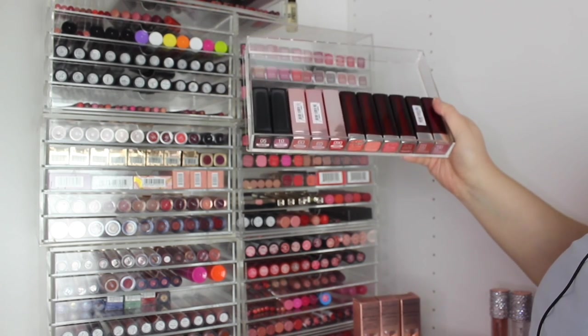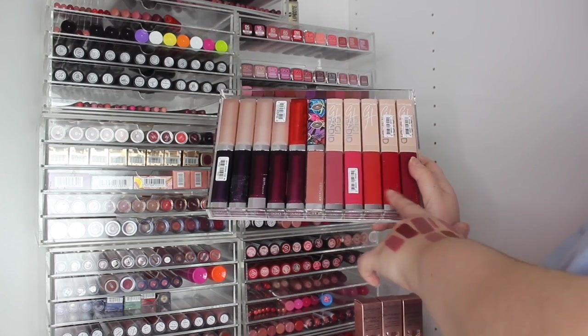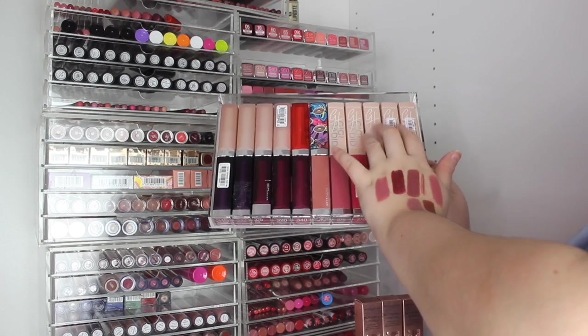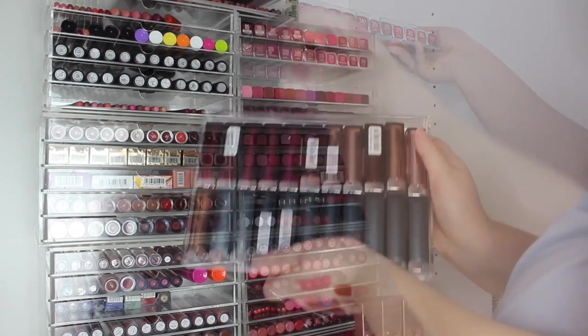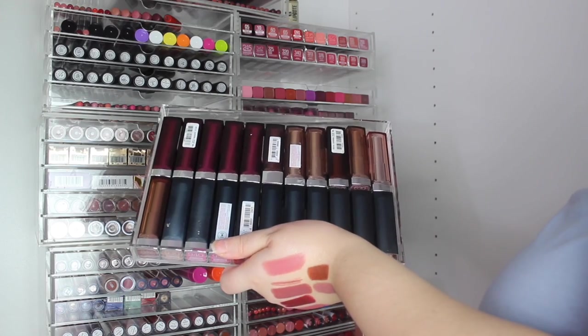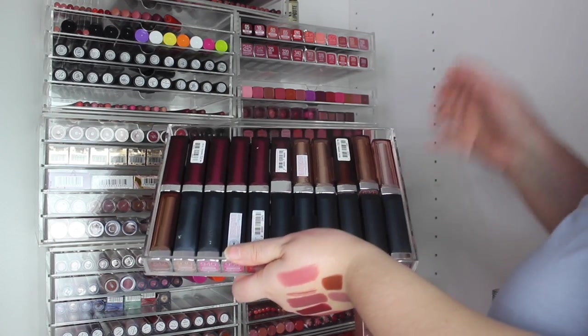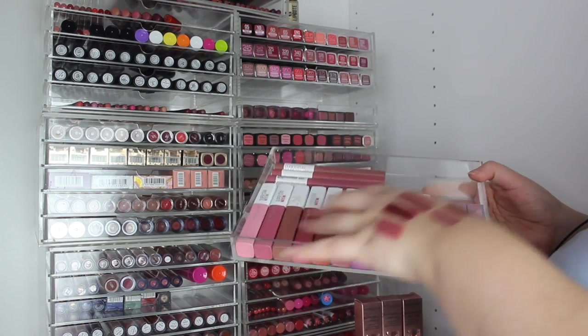Up here we've got Maybelline lipsticks — all different collections. This is probably the only tray that's not filled. These are the new Made For You lipsticks, and these are all the old Gigi Hadid ones — I love these, I missed one color which is sad. Then the last tray of bullet lipsticks — the creamy matte formulas are really nice, I'd highly recommend them. Then their liquid lipsticks — I really love these.